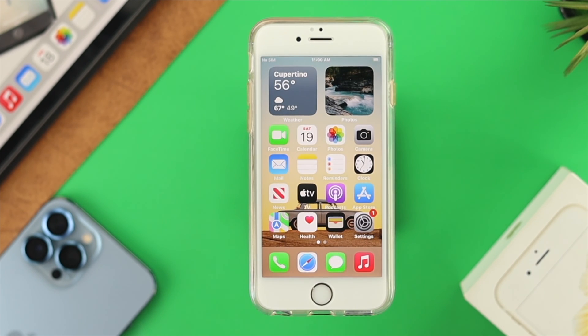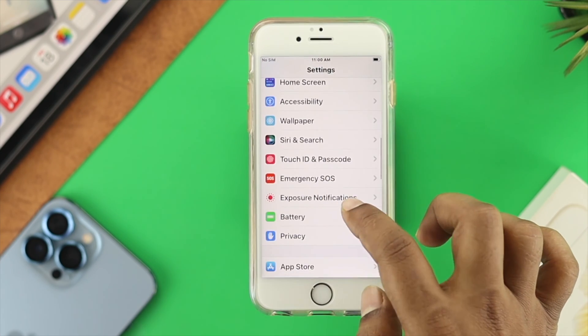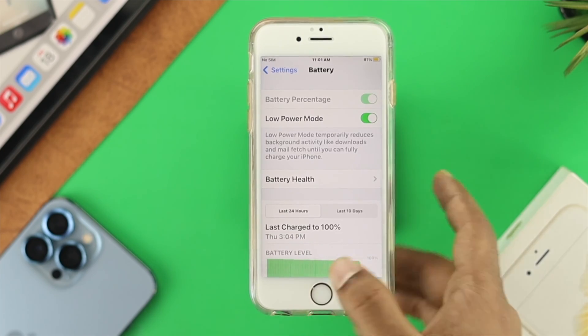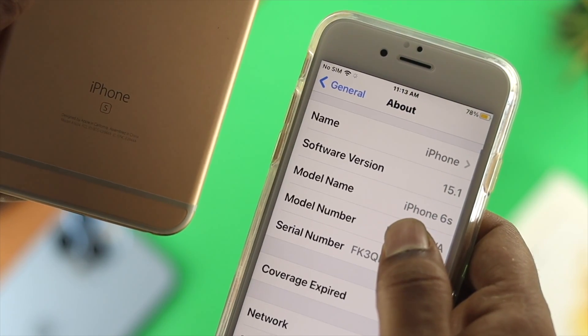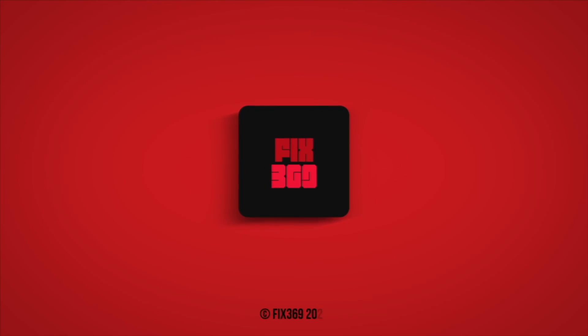After doing all of that, if you still want to save battery life — especially when traveling and you need your battery to last even longer — open Settings, scroll down to Battery, and enable Low Power Mode. This will block some things like notifications and other background activity on your iPhone 6s and 6s Plus to save battery. If you follow all of these steps, the battery draining problem will be solved and your battery will last longer than usual. I hope you find this video useful — please leave a like and subscribe to the channel. Thank you for watching.